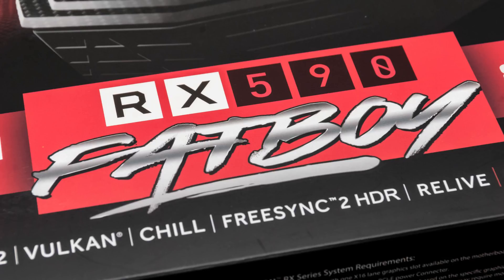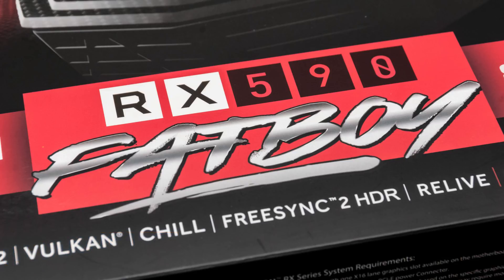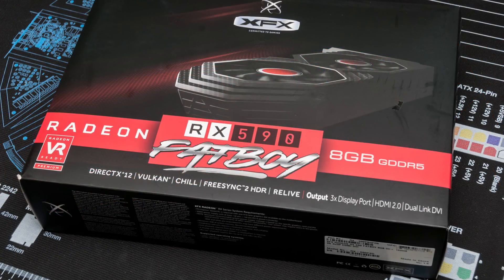Here's a product I never thought would exist: AMD's Radeon RX 590. Sure, the card has been floating around the rumor mill for a while, but remember when an NVIDIA GeForce card based on Volta also was? Sometimes rumors just fall flat, and given that the Polaris architecture has already been stretched so much with the RX 500 series, I personally never expected to see an RX 590.